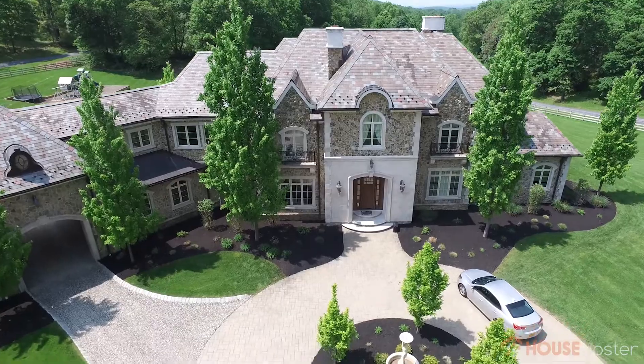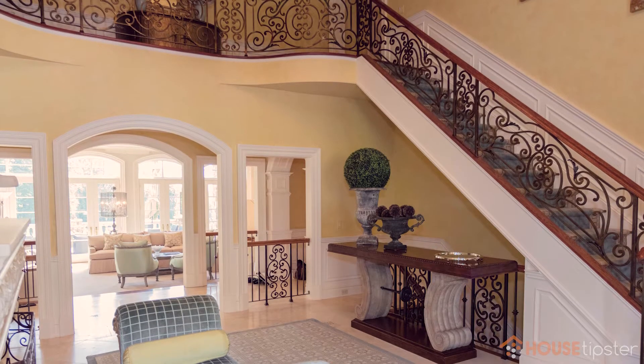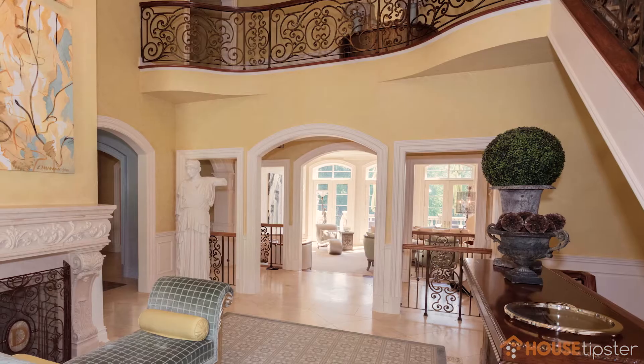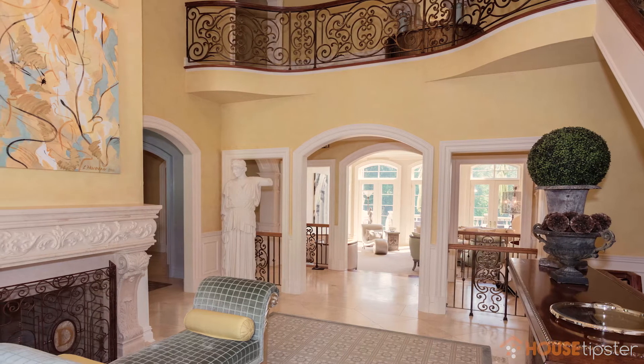Hi, I'm Dan from House Tipser and today we're here with Kenneth and Davis from Kenneth Davis Luxe in a beautiful manor house in New Jersey. We're standing here in the foyer and I want to lead off by asking: what are your intentions when you go about designing a foyer as the entrance to the home, inviting both the homeowner and guests to walk through the house?